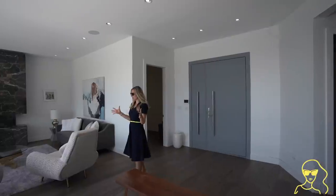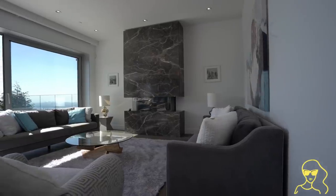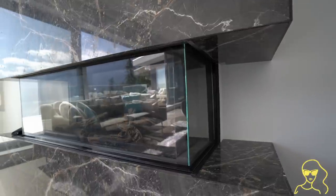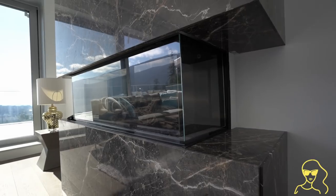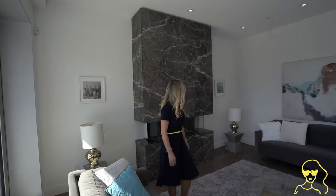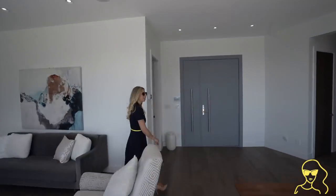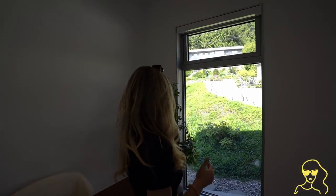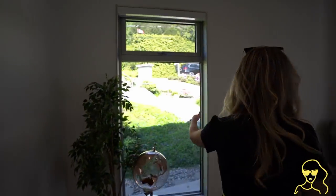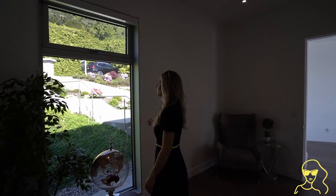Right off the entrance there is a living area over here. I love how this fireplace is decked out in stone. And off the entrance there's also an office — we've got a nice big tall window right here that looks out onto the front yard, letting in lots of natural light inside.